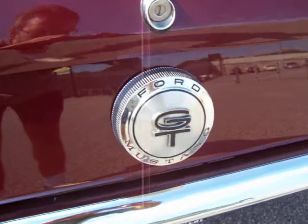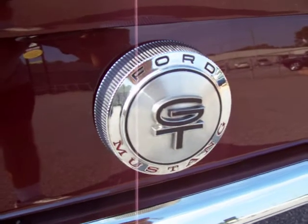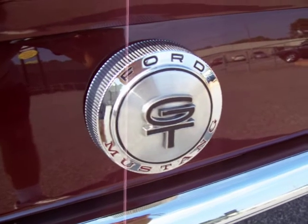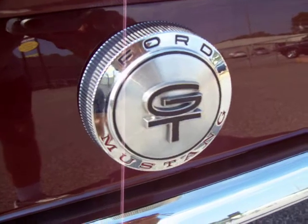If you're looking for the ultimate fastback without having to spend the huge dollars on a Shelby, this is the one for you. K-Code 66 Fastback GT 4-speed. Any questions, give me a call. Thanks very much.